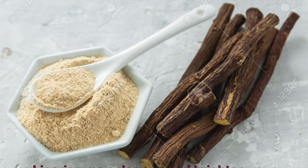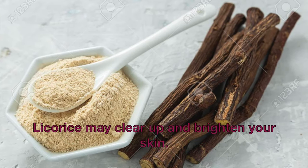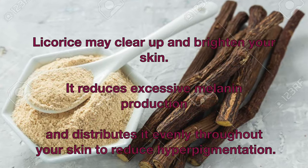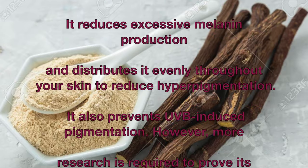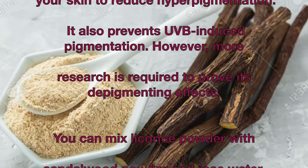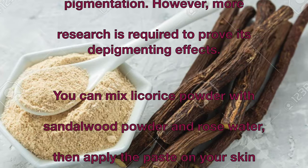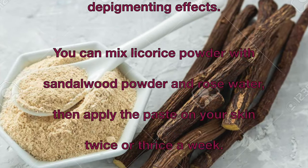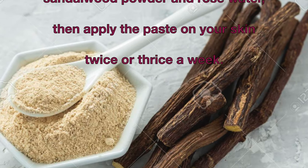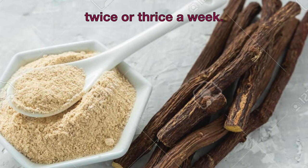Licorice may clear up and brighten your skin. It reduces excessive melanin production and distributes it evenly throughout your skin to reduce hyperpigmentation. It also prevents UVB-induced pigmentation. However, more research is required to prove its depigmenting effects. You can mix licorice powder with sandalwood powder and rose water, then apply the paste on your skin twice or thrice a week.